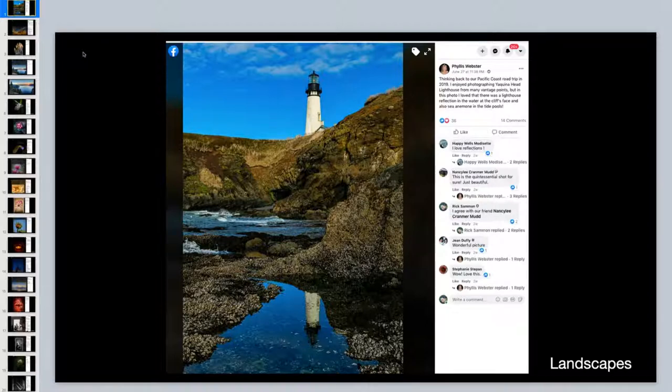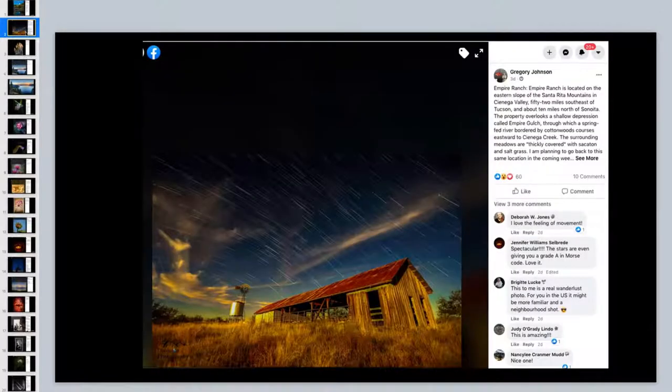A tip if you're going to photograph by the shore: definitely check the tide charts. You usually want to go at low tide, and you want to wear waterproof boots. You have to be very careful - safety first. Phyllis, awesome job.